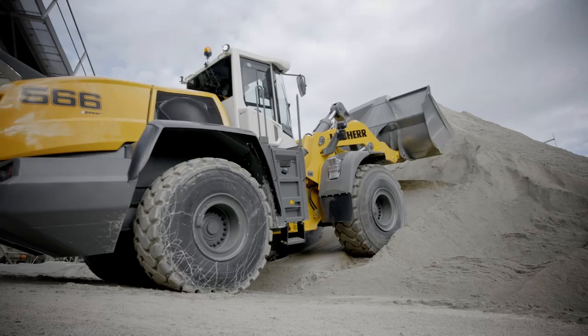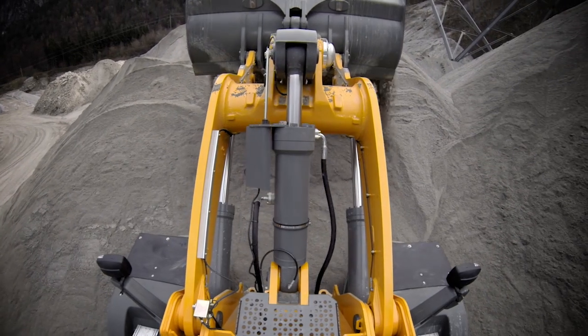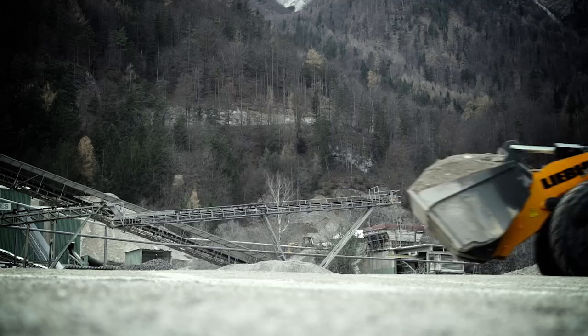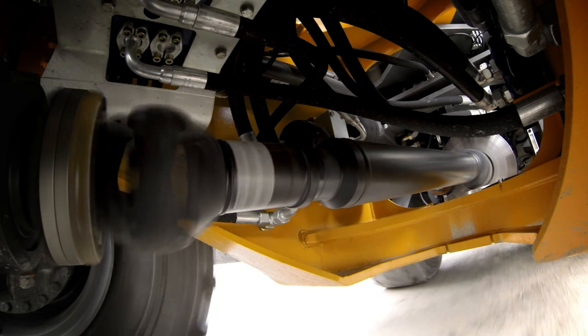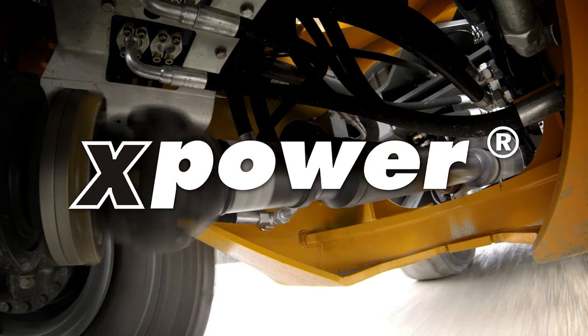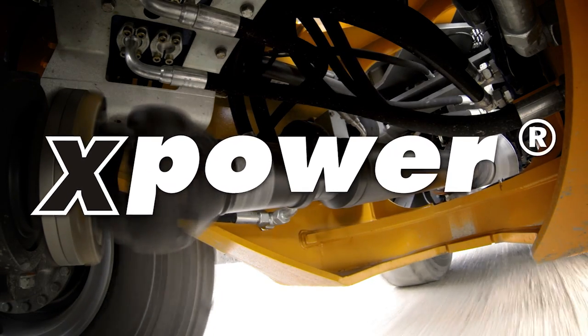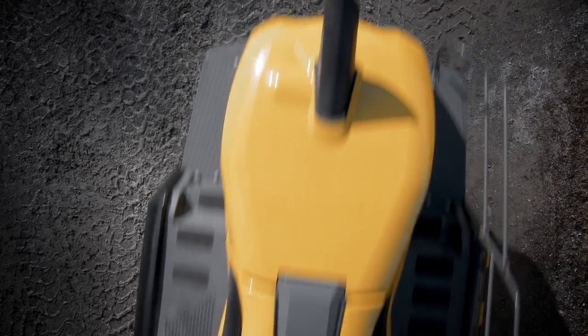Liebherr X-Power wheel loaders are well known for their ruggedness. What makes them unique, however, is the way all systems are optimally adapted to one another. X-Power means all the advantages in a single machine, combined and synchronized perfectly with one another.